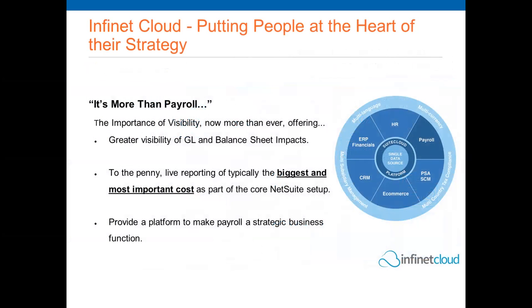Infinite Clouds is a native application — we are part of the NetSuite solution. All functionality is accessed through NetSuite and we take full advantage of the unified single database, referencing NetSuite classifications such as department, class, and location, interacting with NetSuite time records and project management modules. Being native, we directly interact with the general ledger and chart of accounts, creating necessary journals using core NetSuite classifications — no need to import from an external system. To us, payroll is more than just processing; it's about providing visibility of what is typically the largest cost within an organization.